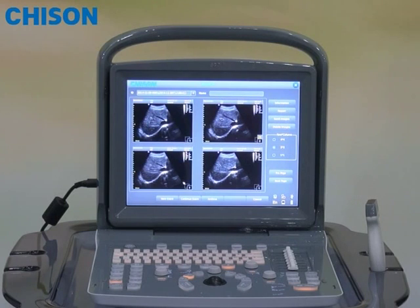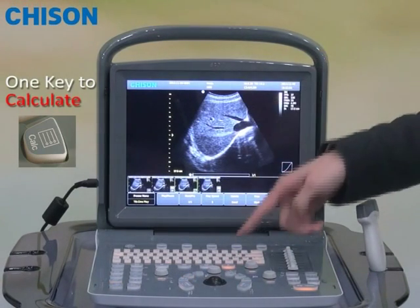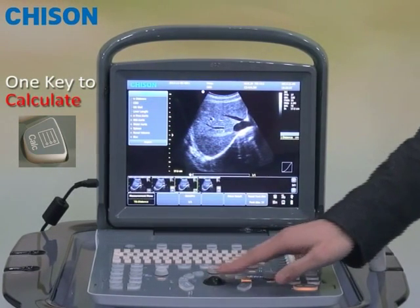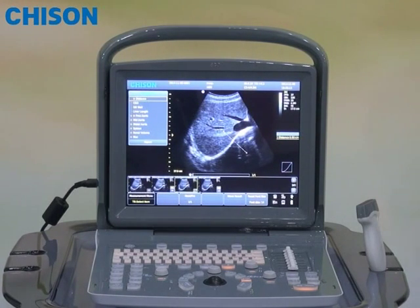After recalling the image, normally you may want to do the measurement. Acco 1 has a complete measurement package at your fingertips. Just press one button and you can have all these measurements available in front of you. All the measurement results can be displayed on the screen and also automatically captured to the report. You can also customize the report package, for example, to delete or add measurement formulas.